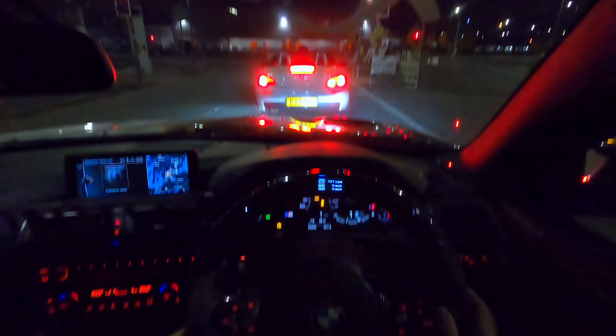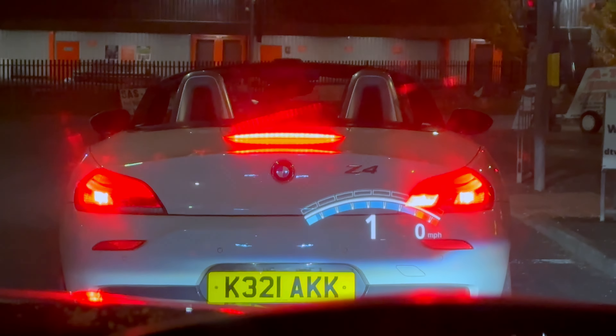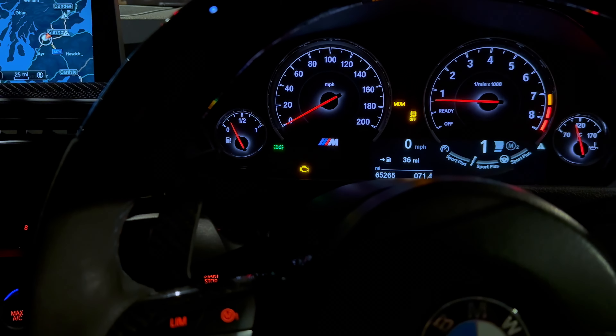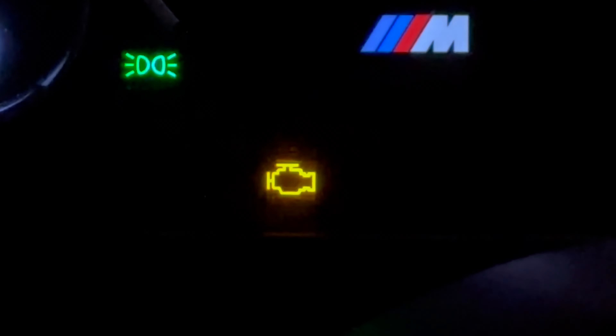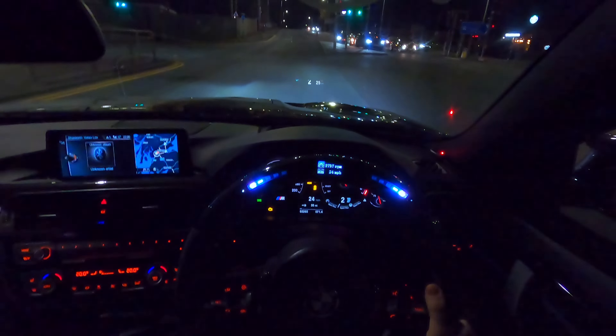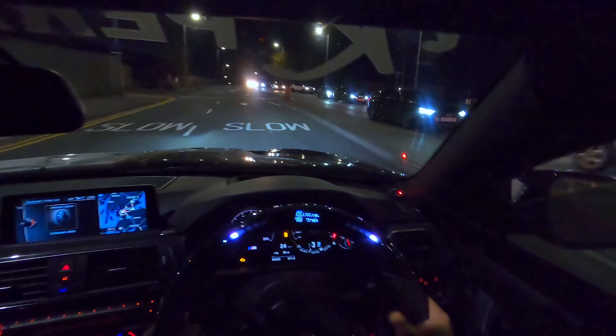What is that? Oh — that's a Z4! Oh my god.